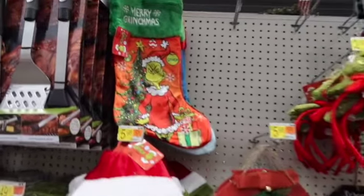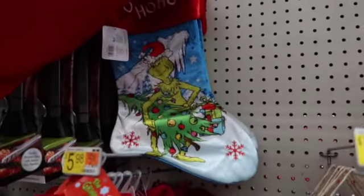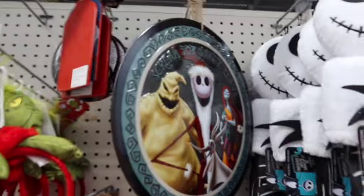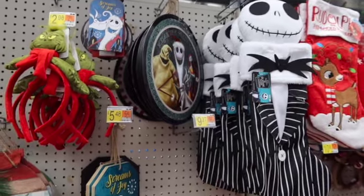Hi everyone, today I'm at Walmart and they are starting to put out their Christmas stuff. They don't have everything out yet, but I wanted to give you guys a little sneak peek. I've got a lot of Grinch stuff which I really like — I think it's cute.